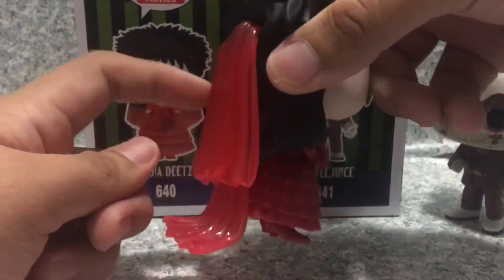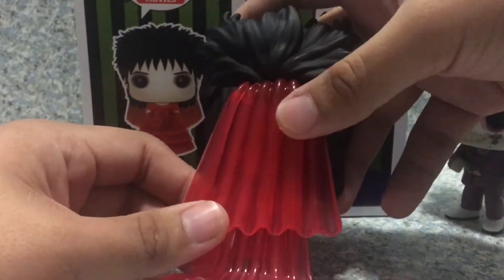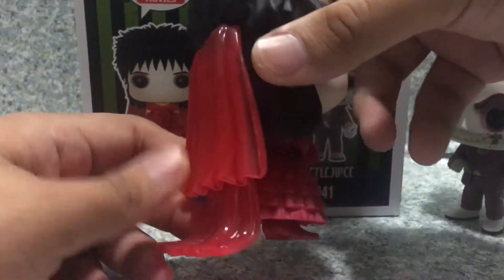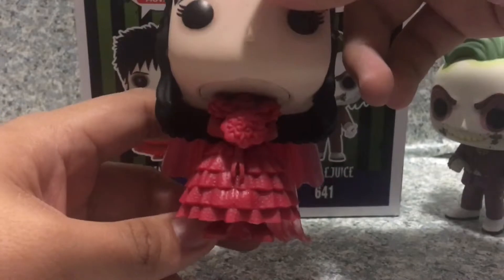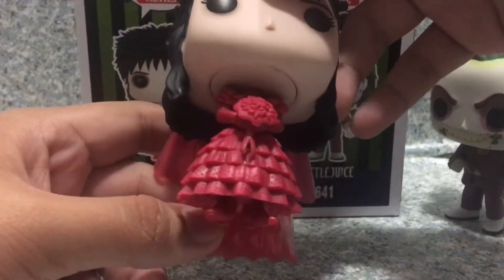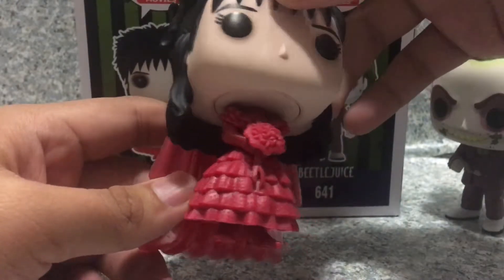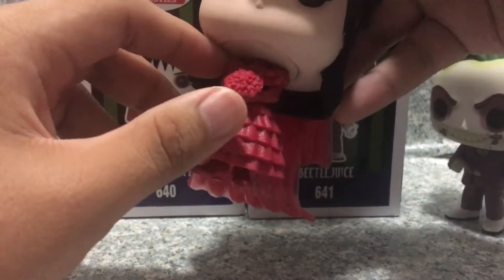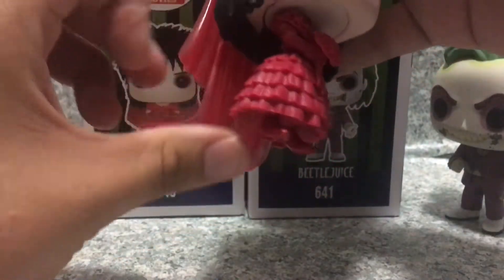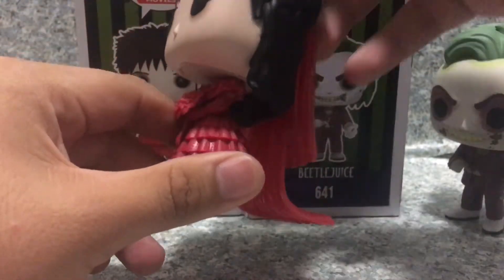You get one of those — I have no idea what these are called, I'm not a wedding expert — but she is holding flowers, like a wedding bouquet. Nothing much on the dress here, you get like one of those puffers, whatever they're called. You can see her high heels there, and there are no pegs on the bottom of the feet.